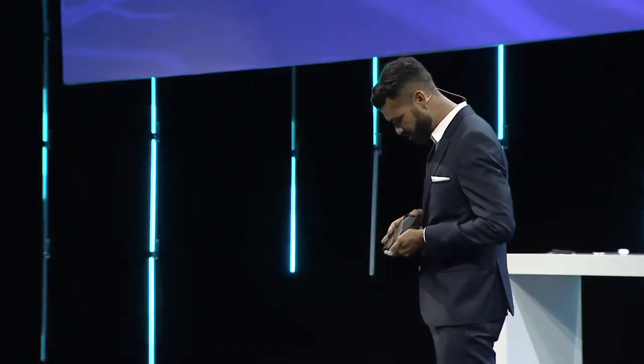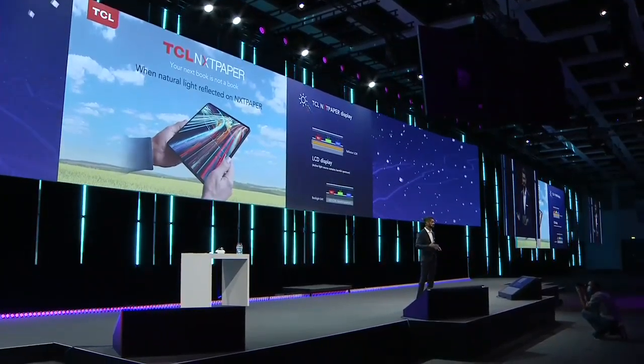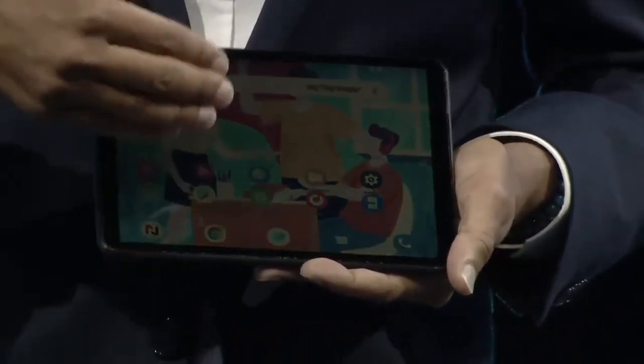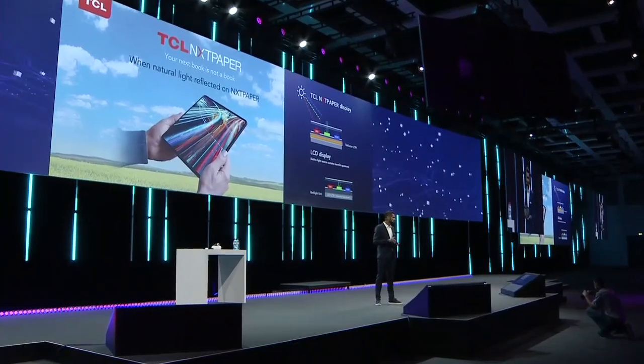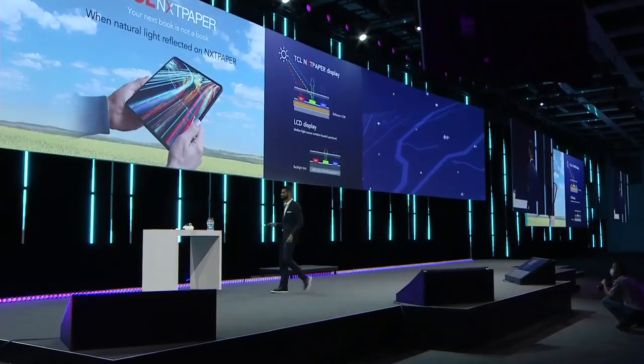If you're a student and you want to have all your content, lessons, and so on on a device which has enough power for a full day of use and recharges like a smartphone, that's the ideal device for you. This technology will be available in a commercial product soon, and we look forward to sharing more with you in the near future.